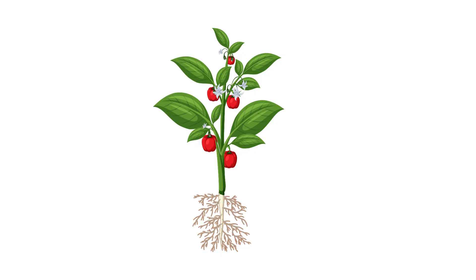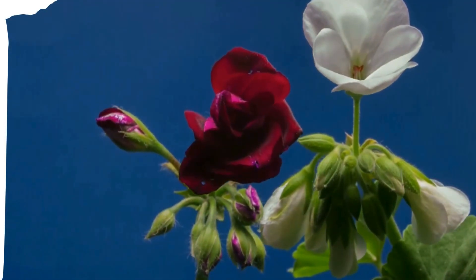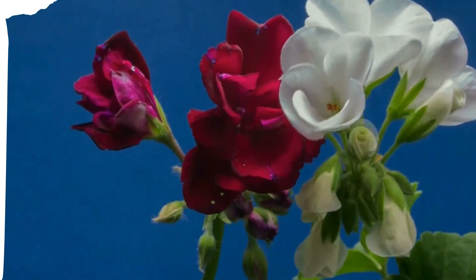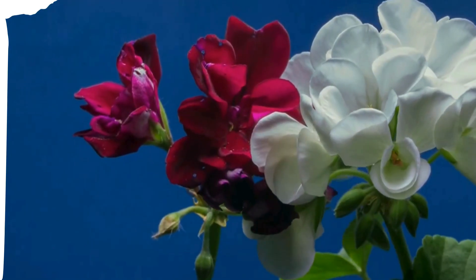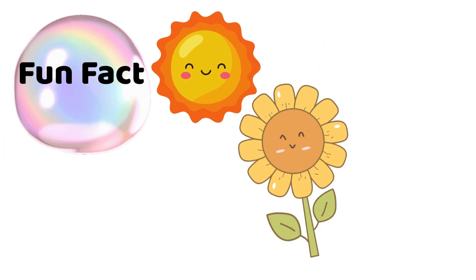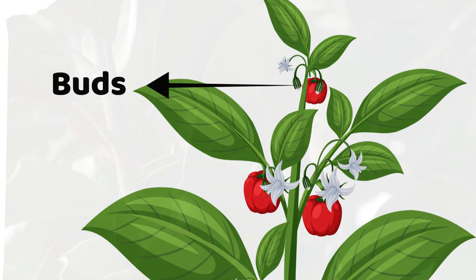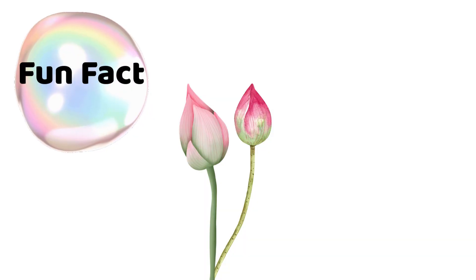Next up: flowers. Flowers are the beautiful, colorful part of the plant. They don't just look pretty — they help plants make seeds, which grow into new plants. Roses, sunflowers, marigolds — so many types! Sunflowers actually follow the sun across the sky during the day, like they're watching it move. Before flowers bloom, they're tiny buds. Buds are like the baby stage of a flower. Lotus buds are so tightly packed, they stay dry even when water splashes on them.